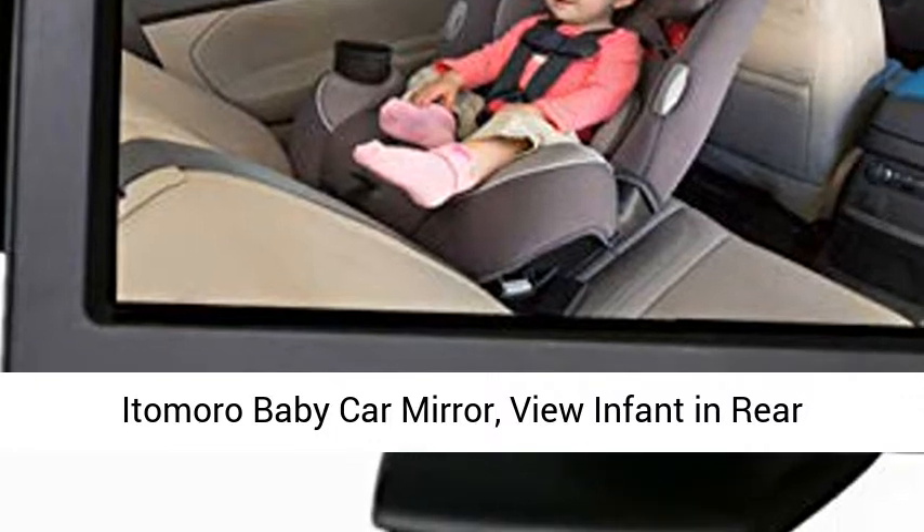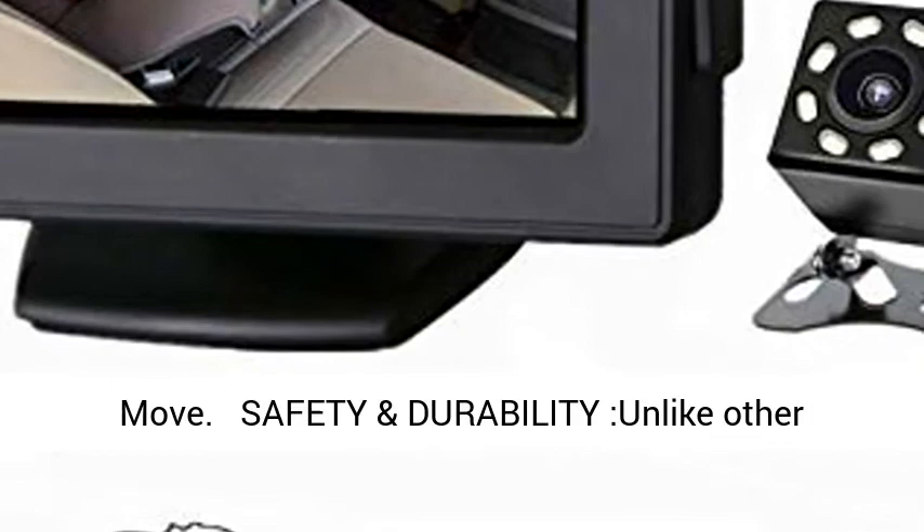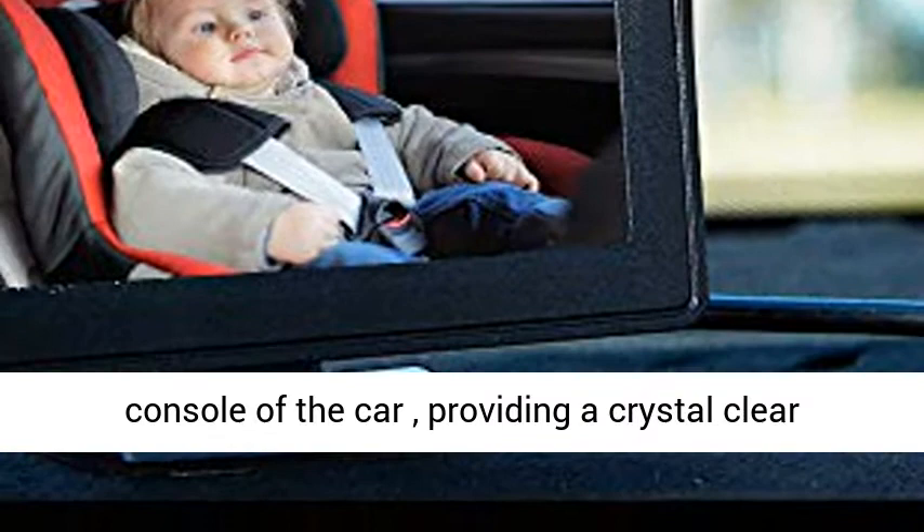Itamoro Baby Car Mirror — view infant in rear-facing seat with wide, crystal clear view. Camera aims at baby easily to observe the baby's every move. Unlike other car seat mirrors, it can be placed on the center console of the car, providing a crystal clear view of everything you need to see.